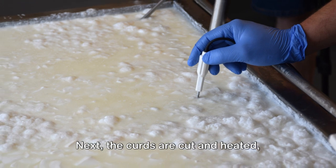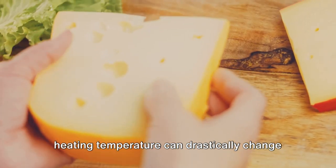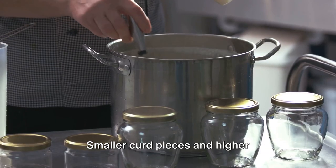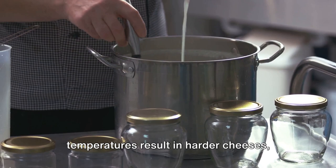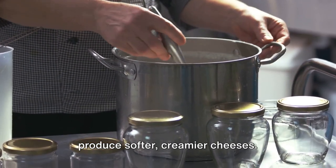Next, the curds are cut and heated, further expelling the whey. The size of the curd pieces and the heating temperature can drastically change the final cheese product. Smaller curd pieces and higher temperatures result in harder cheeses, while larger pieces and lower temperatures produce softer, creamier cheeses.